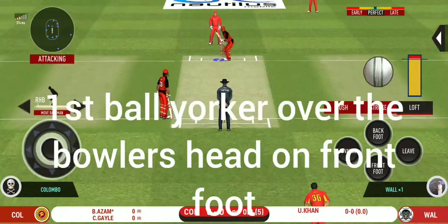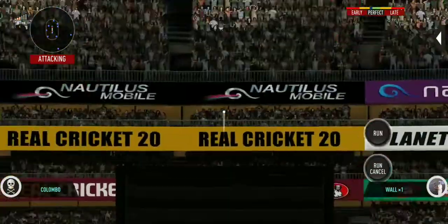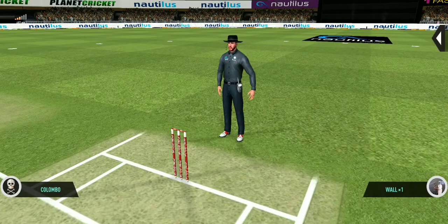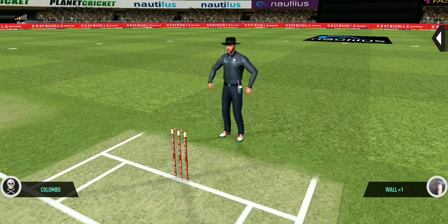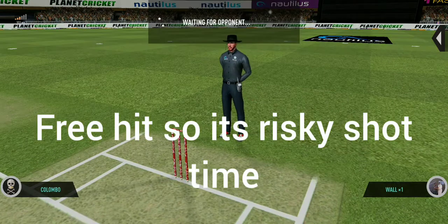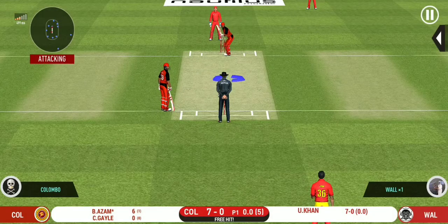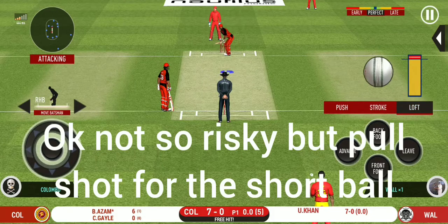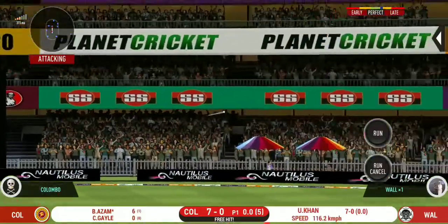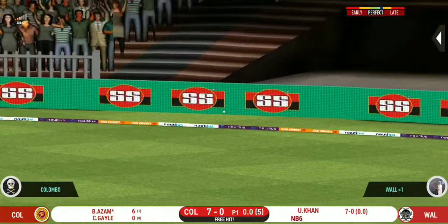Batsman getting into position to face the first ball of the innings. He has hammered that and it sails into the crowd for a six. No ball called. The bowler will have to be extra careful of the line. He bowls to the speed. That is in the air and in the gap as well — goes for four.